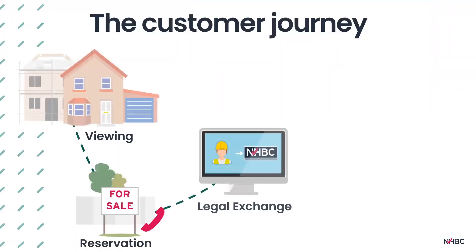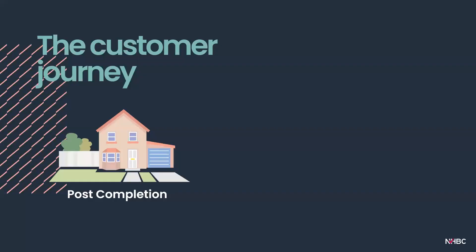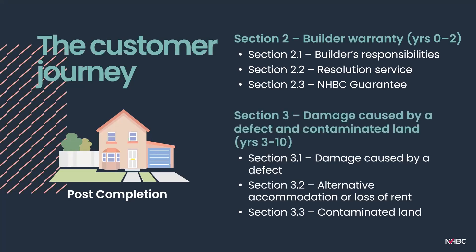We now have our completed customer journey. For the majority of homeowners, they enjoy their new home without needing to contact NHBC again, reassured that they have a 10-year warranty and insurance. During years 0 to 2 — the builder warranty period — the builder agrees to repair defects that are not general wear and tear or maintenance issues, and NHBC may provide an independent resolution service should the builder not do so. After this, in years 3 to 10, the Buildmark policy provides insurance cover for damage caused by a defect in certain parts of the home, and alternative accommodation or loss of rent where it is necessary to vacate for repairs.